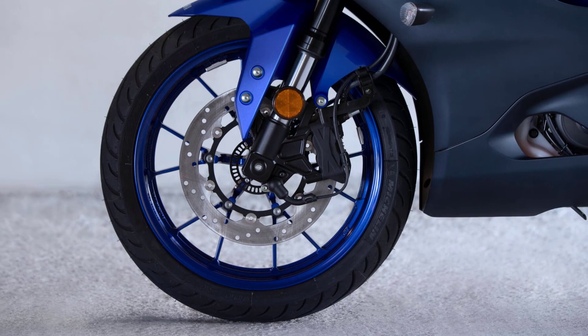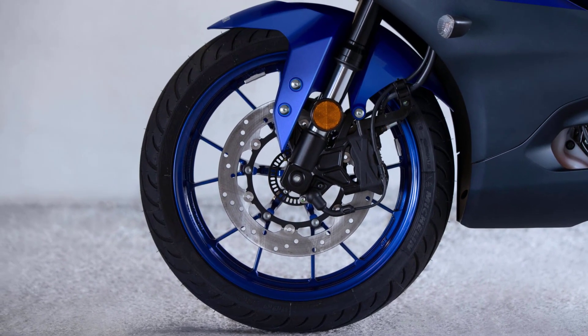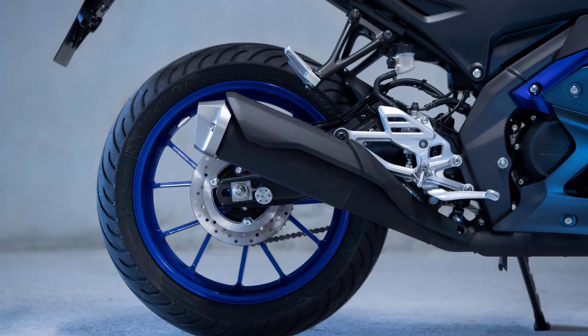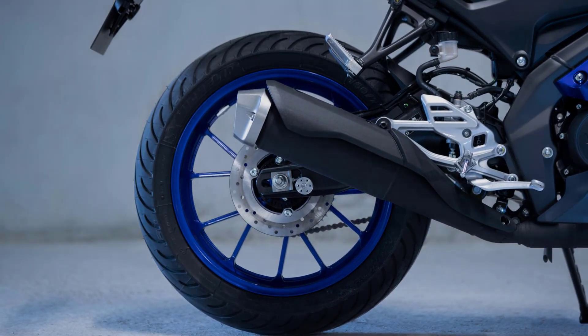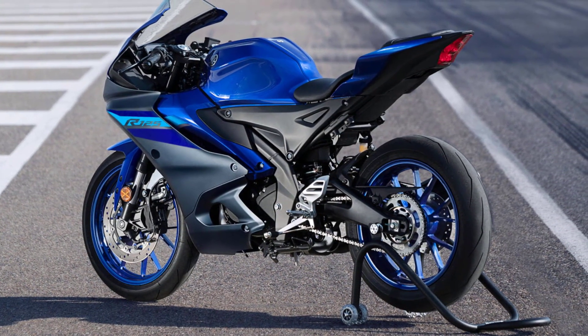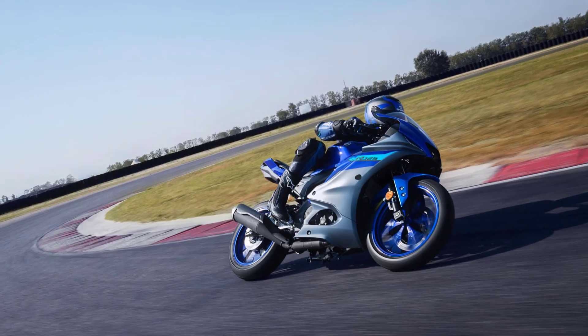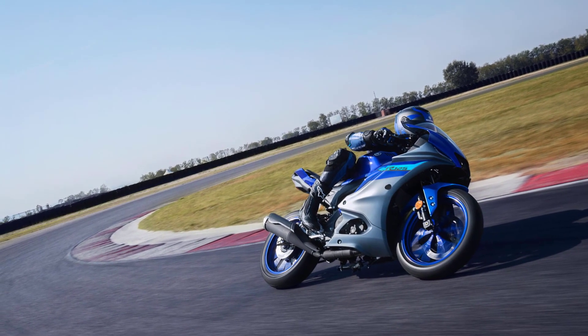Equipped with a large diameter 292 millimeter floating front disc as well as a 220 millimeter rear disc, the braking system of the R125 produces outstanding performance. Featuring a two-pot radial mount front caliper and lightweight front and rear discs for powerful and progressive stopping power, this sophisticated braking setup gives you precise and accurate control.